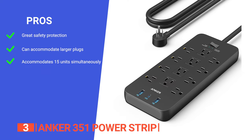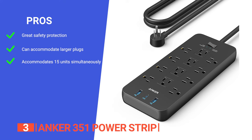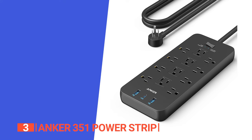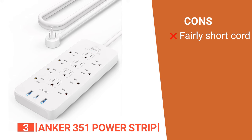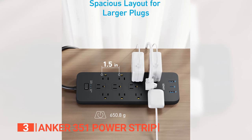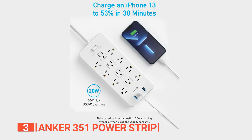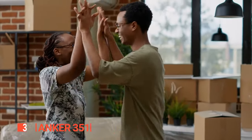Its pros are: its 8-point safety system protects against excessive current, overheating, and overloads; it can accommodate larger adapters; and it allows you to charge up to 15 devices at the same time. However, its 5-foot cord length makes it unsuitable for larger areas. The Anker 351 Power Strip offers a powerful outlet charging station. Its outlet spacing and protective safety system help ensure everything is properly set up — it's a must-have item for any home or office.